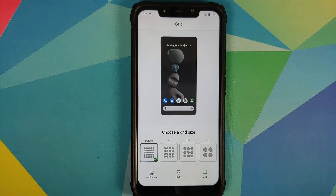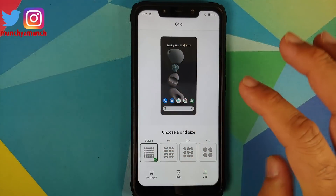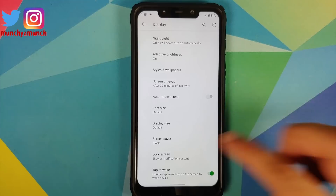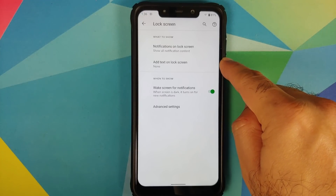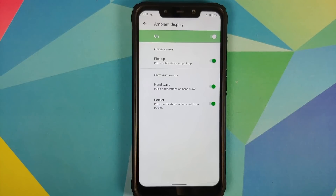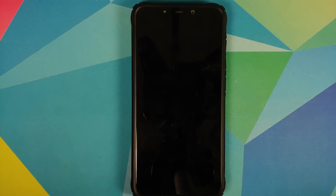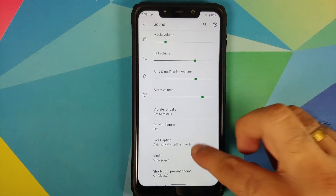You can change the grid style between default 4x4, 3x3, and 2x2. There are also toggles for auto rotate, font size, display size, and screensaver. On the lock screen, you can configure which notifications to display and wake behavior. Under Advanced, ambient display options — hand wave, pocket, pick up — all work fine. Double tap to wake and the proximity sensor also work absolutely fine.